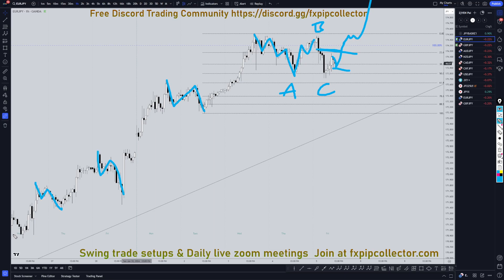I'm definitely going to continue to look for 1-2-3 waves down to go long for the continuation of this uptrend. Don't forget to join my free Discord group, which is linked down here in the corner, and don't forget to check out my website if you'd like to get access to my swing trade setups and my daily live Zoom meetings. As always, thank you and happy trading!